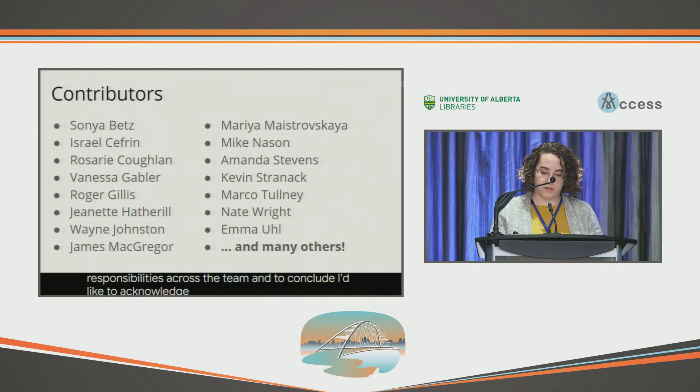And to conclude, I'd like to acknowledge all of the great people that have made this work possible and have dedicated their time and energy to this project. Thank you.